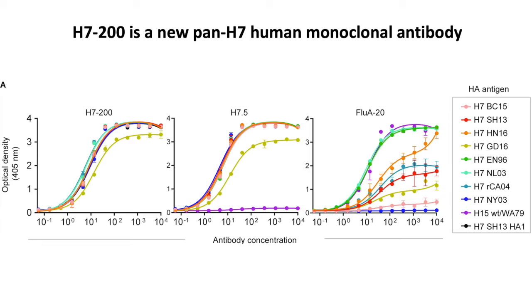Hi, I'm James Crowe at Vanderbilt University Medical Center in Nashville, Tennessee. I'm going to tell you about work that our group did in collaboration with Andrew Ward at the Scripps Research Institute and Xiangli at UC San Diego on a new Pan H7 human monoclonal antibody for influenza.